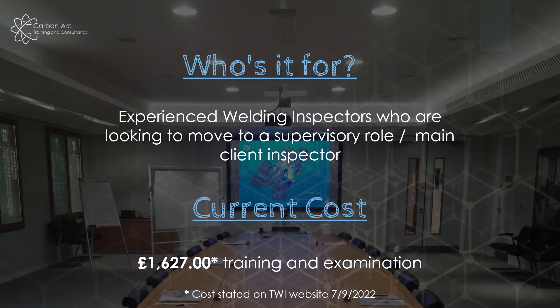As of two days ago when I checked, the current cost for this course is £1,627 — that's on the TWI website. Before you book, check what it is because you might get discounts if you're a professional member, and sometimes there are giveaways and promotions. That's the standard cost for the four days of training and the exam day.